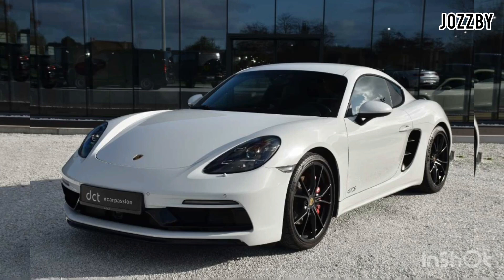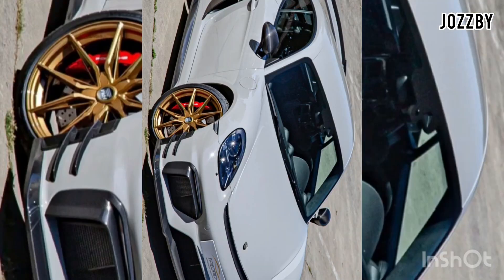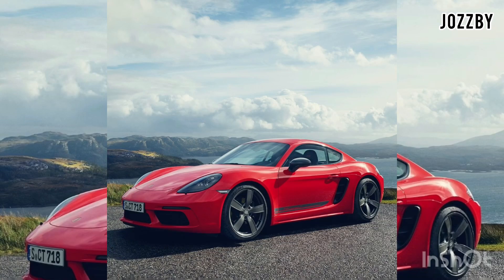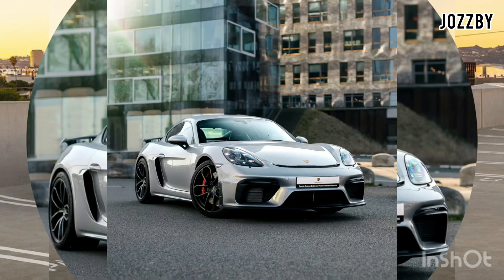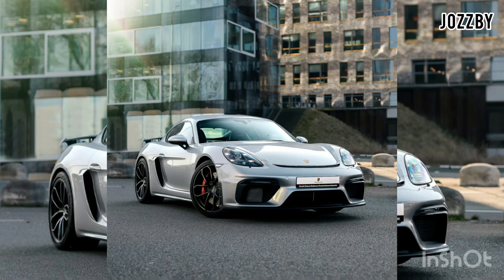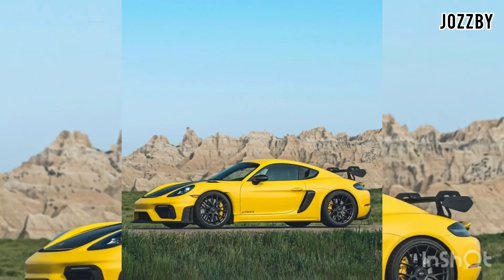These engines deliver impressive acceleration and a thrilling driving experience. The Porsche 718 Cayman is a compact mid-engine sports car that combines performance, luxury, and everyday usability. It is part of the 718 series, which also includes the 718 Boxster convertible.